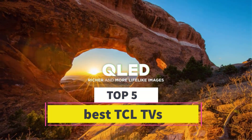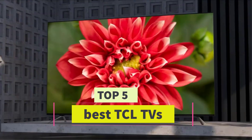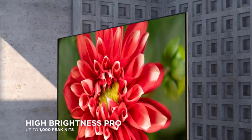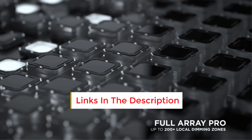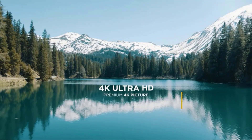Are you looking for the best TCL TVs? In this video we will look at some of the best TCL TVs on the market. Before we get started, we have included links in the description, so make sure you check those out to see which one is in your budget range.